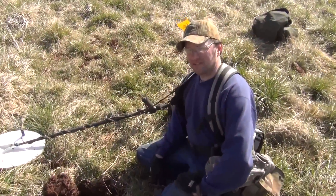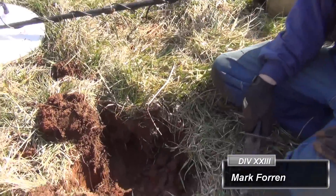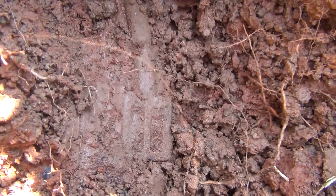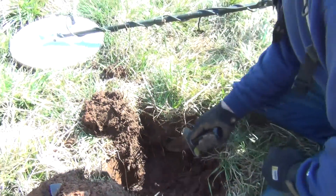Mark Thorne has got him a good target up here on the hill, just exposed a little bit of it in the hole. Let's go down here and see what he's got. Oh yeah, looks like we got us a nice spur coming out of here. Go ahead and let him finish excavating that thing.